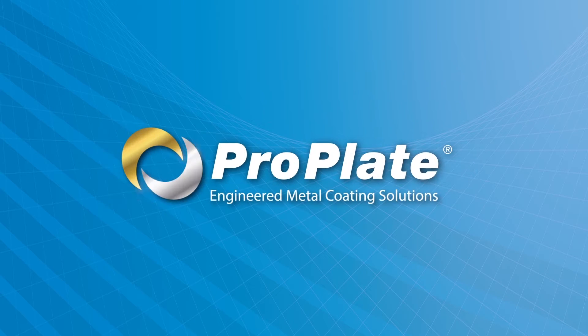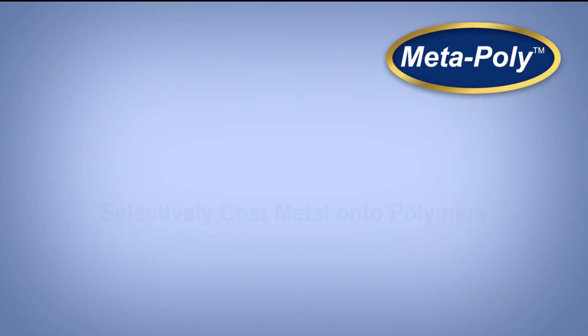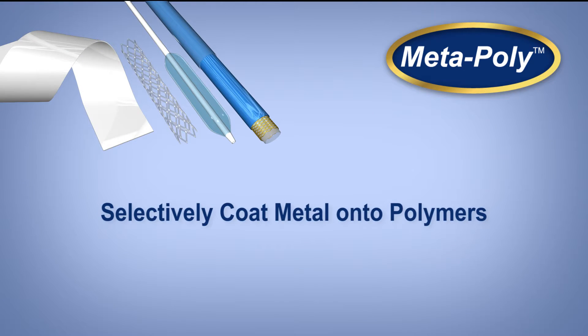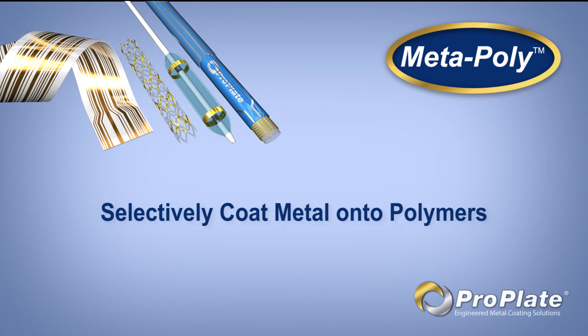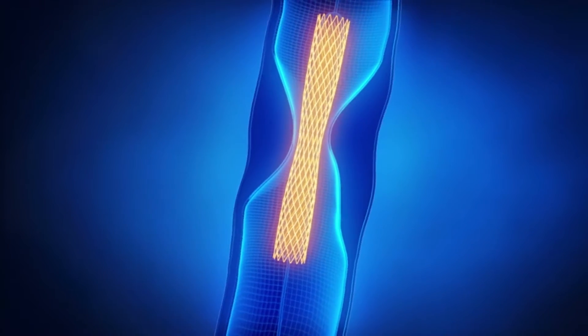MetaPoly is a coating innovation that was made available to market in mid-2016. It is a proprietary plating process that atomically bonds metal directly to a polymer substrate. Although the medical device uses for MetaPoly are vast, it is especially exciting for catheter and stent applications.